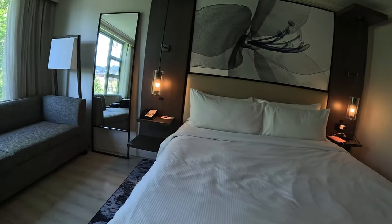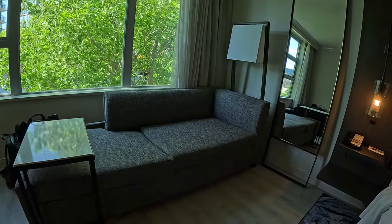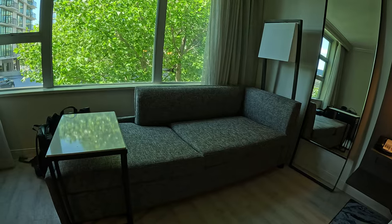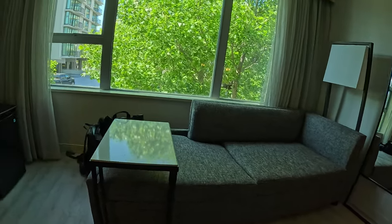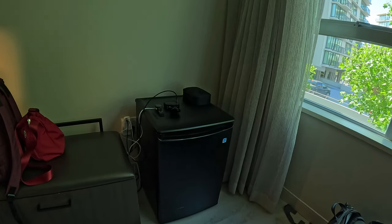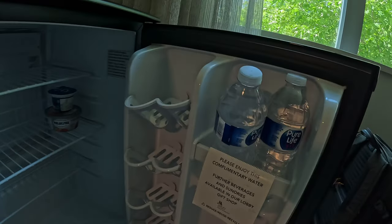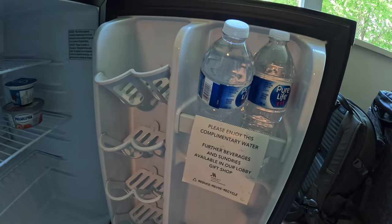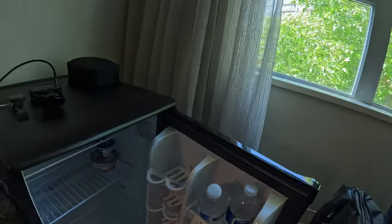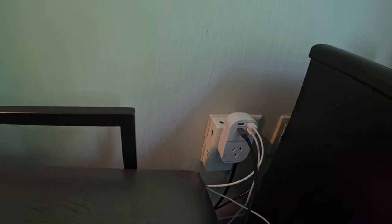The noise insulation was so good that we didn't hear anything of the major building construction going on over the road. The room also featured a very comfortable day bed and side table — an area I spent a fair bit of time in reading and watching YouTube videos. There was an ample-sized bar fridge, as well as free water provided daily, and ample power sockets to charge all your devices.